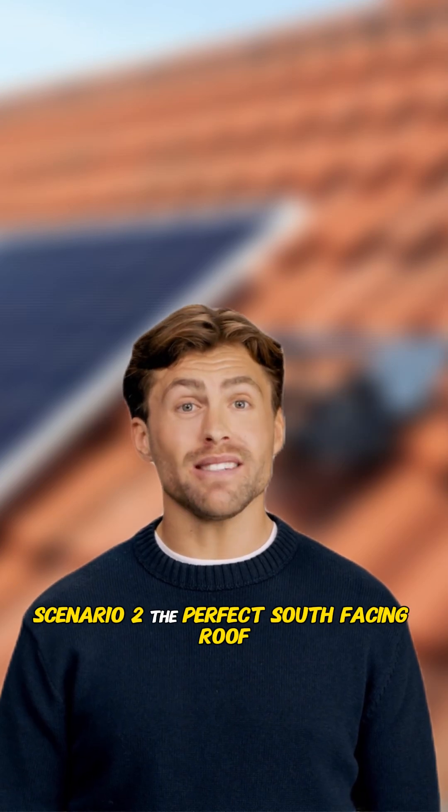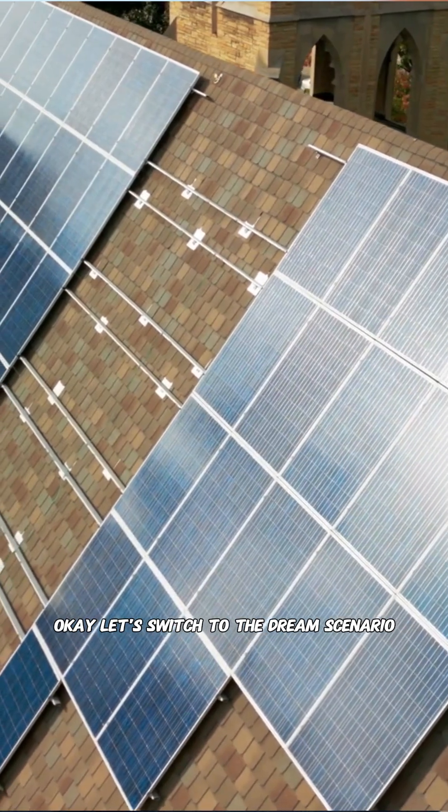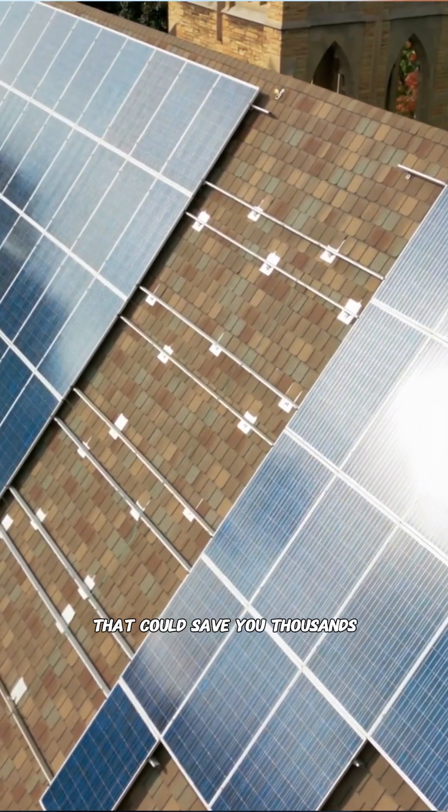Scenario two: the perfect south-facing roof. Let's switch to the dream scenario — a huge south-facing roof with zero shading. This is where the debate gets fascinating, and I'm going to give you a critical piece of advice that could save you thousands.